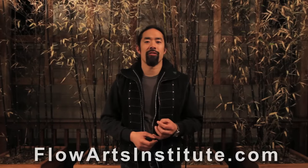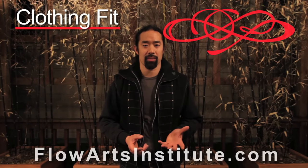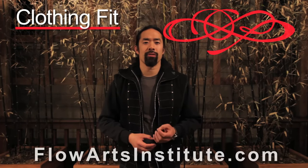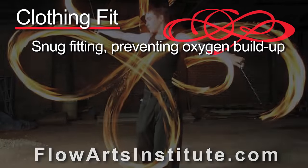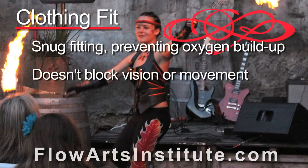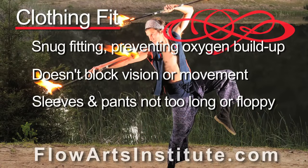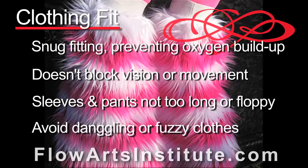Finally, how well the fabric fits against your skin is also a very important component in costume selection. Garments appropriate for fire performance and fire safety personnel are generally snug fitting, as they prevent the buildup of oxygen underneath the clothing. They should also be constructed so that they don't block vision or movement. Furthermore, sleeves and pants should not be overly long or floppy, and remember that dangling or fuzzy parts of clothing can easily catch fire because of the high amount of oxygen surrounding the fabric strands.